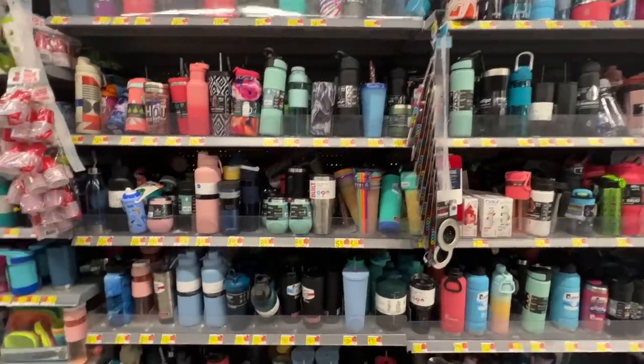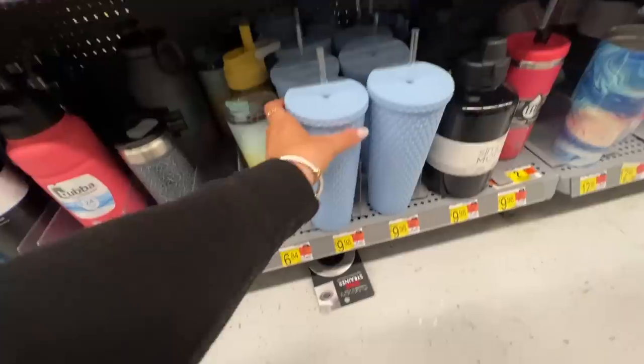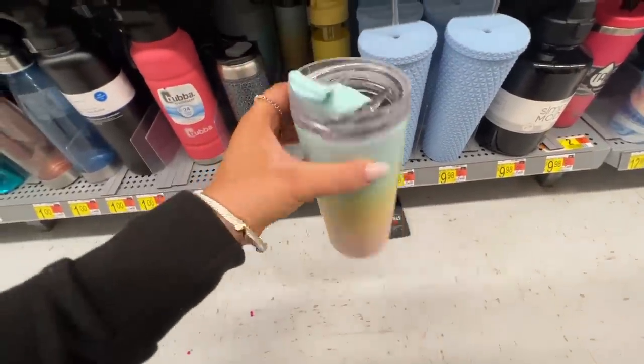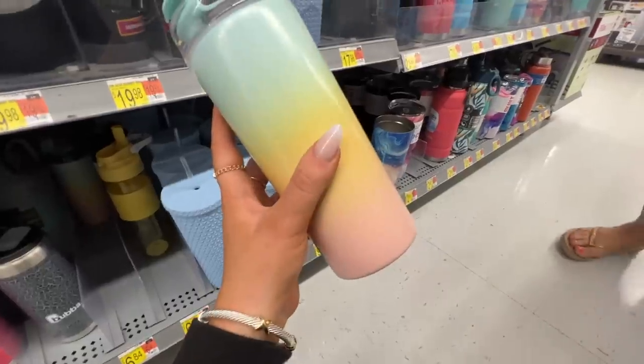I'm over here with all the tumblers — you guys know I love my Walmart tumbler that I drink out of all day. I also love these ones that look so much like the Starbucks tumblers. But this one is new to me and I will definitely be picking it up — it's this pastel tumbler, and it is around seven bucks. Oh my gosh, that is adorable.